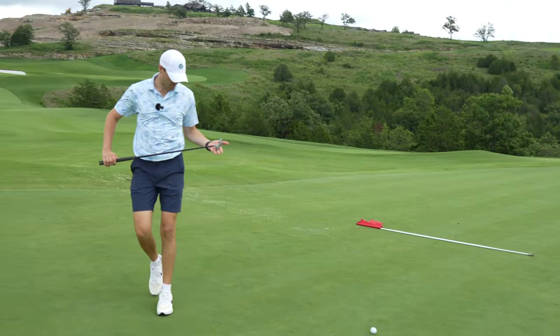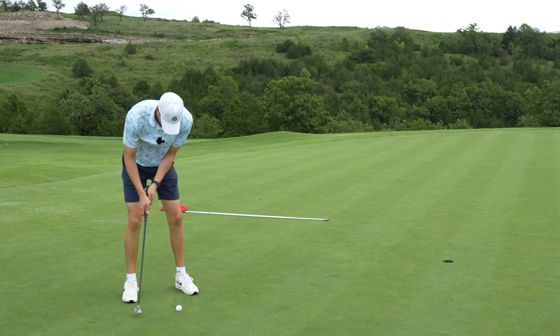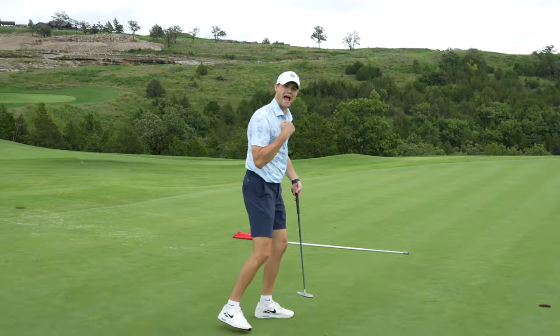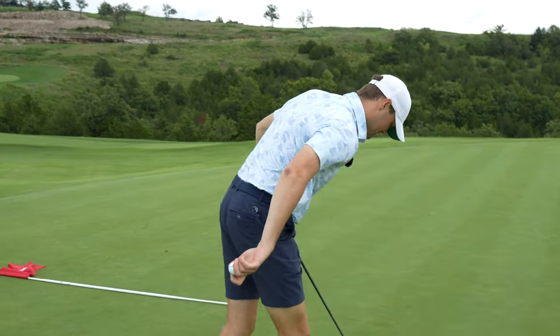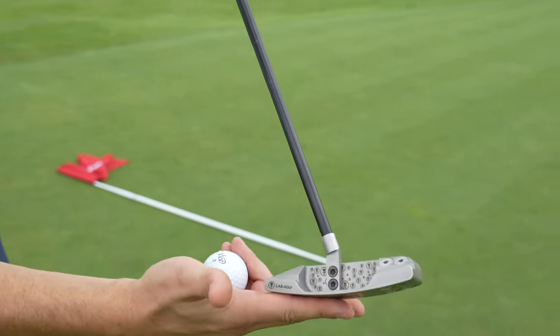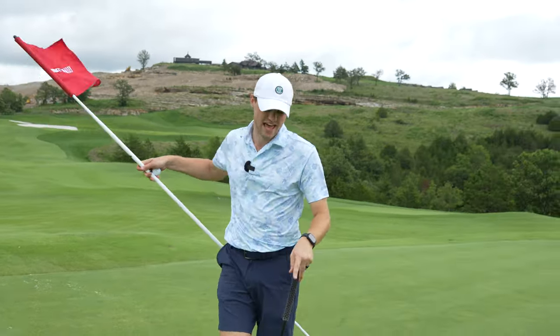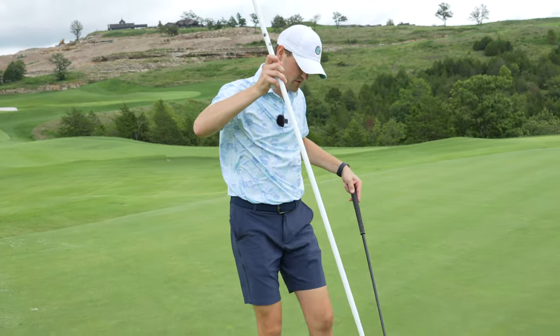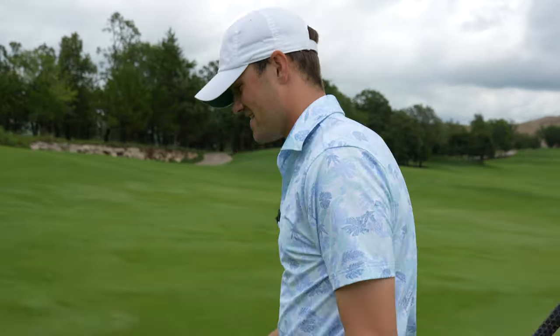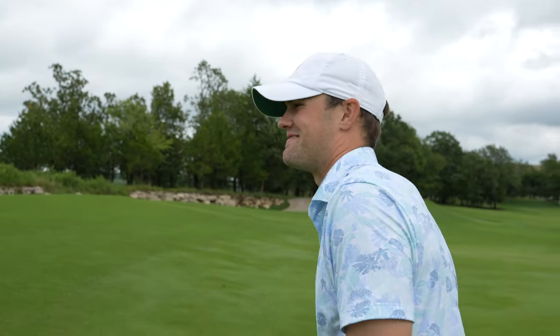First birdie opportunity of the day. Bang — woohoo! That feels good. Shout out to the Lab putter — Josh Mayer code for 10% off if you're looking into it. Keep saying it, but it just does not get better than this. Smile on my face — I can't wipe the smile off my face right now.